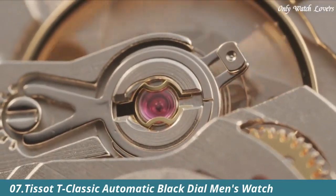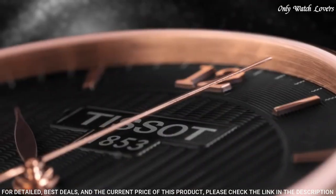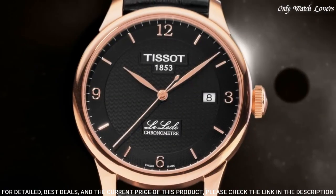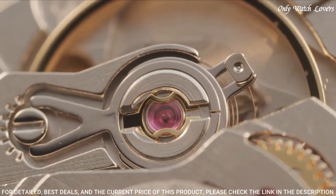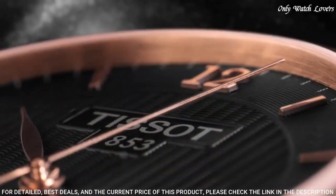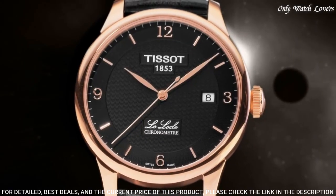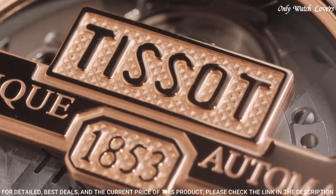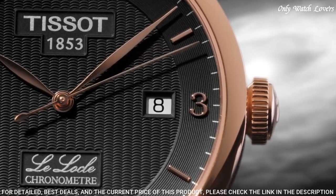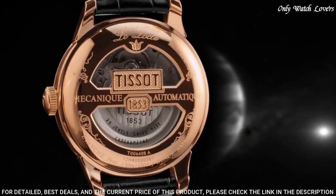Tissot T-Classic Automatic Black Dial Men's Watch. Rose gold PVD stainless steel case with a black leather strap. Fixed rose gold PVD bezel. Black dial with rose gold tone leaf style hands and Roman numeral hour markers. Dial type analog. Tissot Caliber Powermatic 80 7.111 Automatic Movement. Scratch resistant sapphire crystal. Pull push crown. Case size 39.3mm, case thickness 9.75mm, band width 19mm. Butterfly clasp. Water resistant at 30 meters.